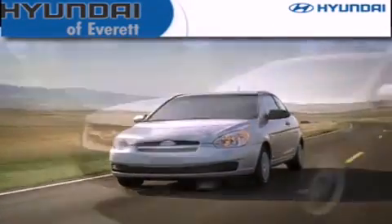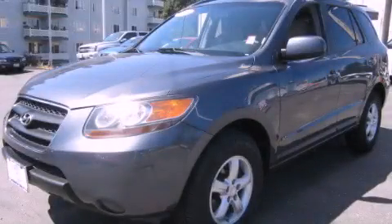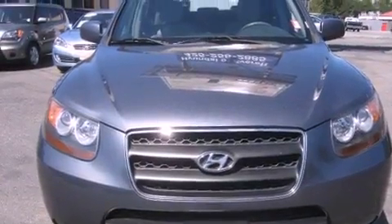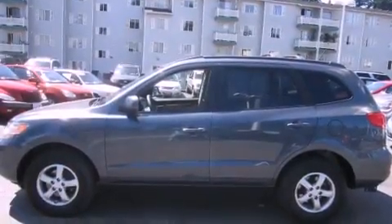Another fine vehicle offered by Hyundai of Everett. This is a 2007 Hyundai Santa Fe — a car-like ride with space like an SUV. It features a 2.7-liter six-cylinder engine and an automatic transmission.